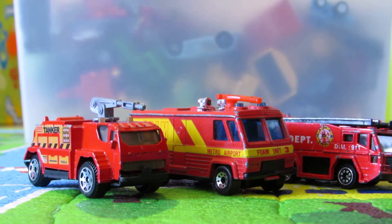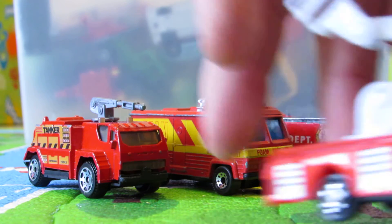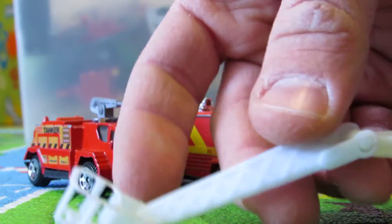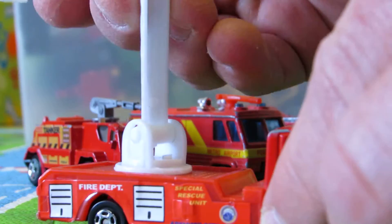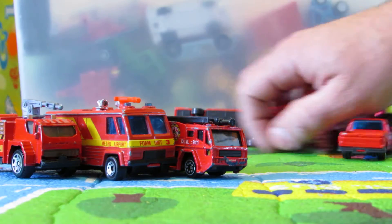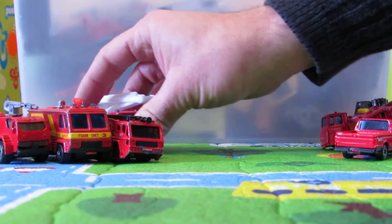Maybe we have some more. That's a rescue team. We've got this great fire department crane — see? Cool crane. That's a crane. And now the cranes are here.